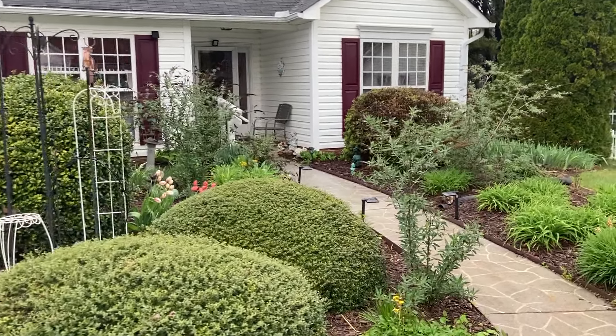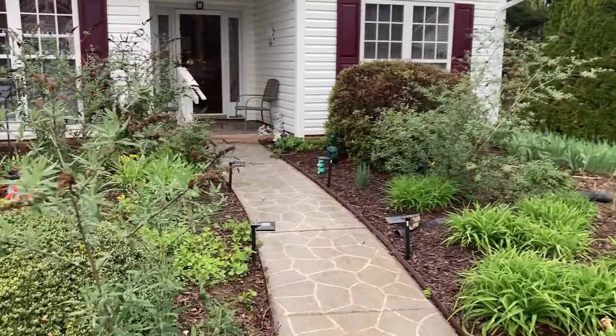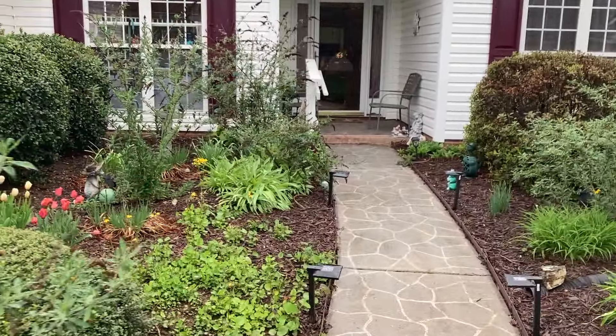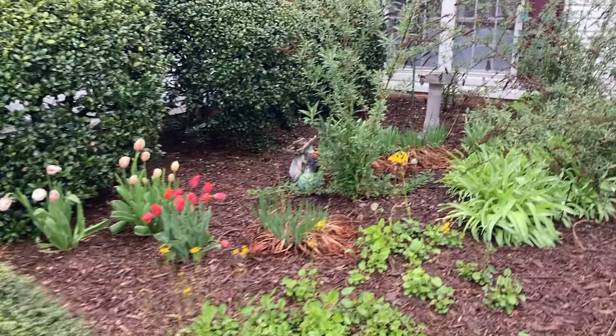Hi, this is Karen with Creative Estate Services. I just wanted to give you a quick video of our upcoming sale Friday and Saturday, April 12th and 13th, 9 to 2 both days.